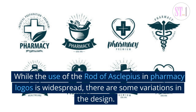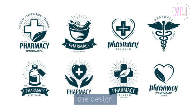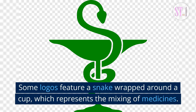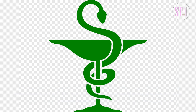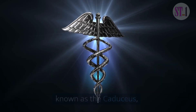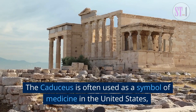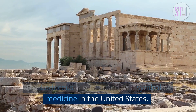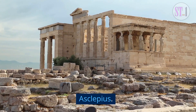While the use of the Rod of Asclepius in pharmacy logos is widespread, there are some variations in the design. Some logos feature a snake wrapped around a cup, which represents the mixing of medicines. Others feature two snakes intertwined, known as the caduceus, associated with the Greek god Hermes. The caduceus is often used as a symbol of medicine in the United States, but it is not as widely recognized as the Rod of Asclepius.